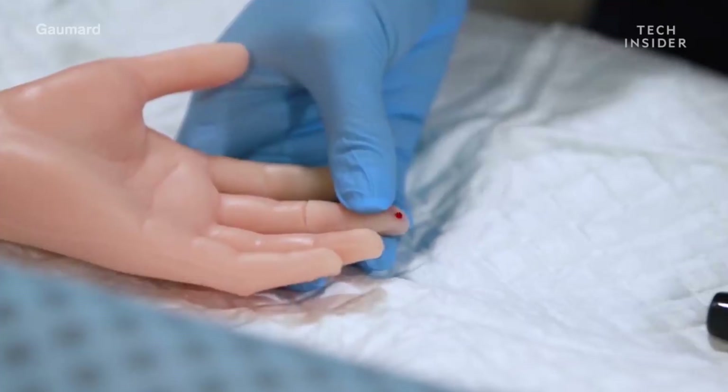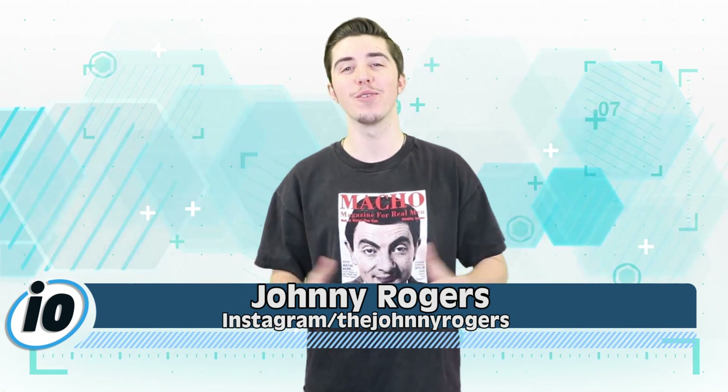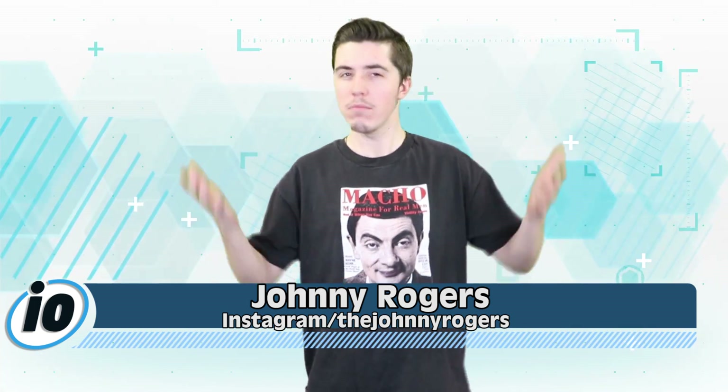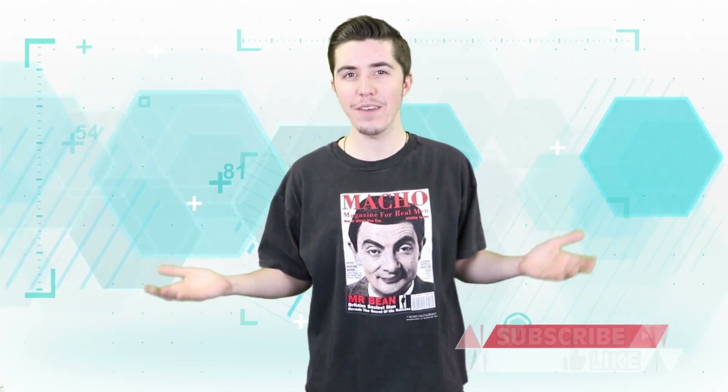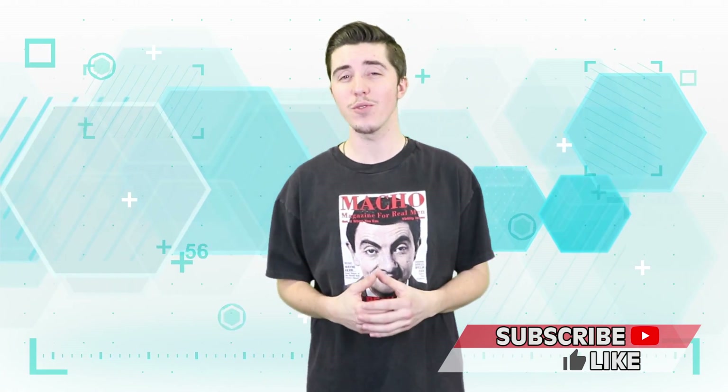Scientists create a real-life robot that actually bleeds. Welcome to Inform Overload, I'm your host Johnny Rogers, and if you're new to the channel, hit that subscribe button — what are you waiting for? Here's why you should be subscribed: because we find the most interesting news stories on the internet and we make them more entertaining, all for you.